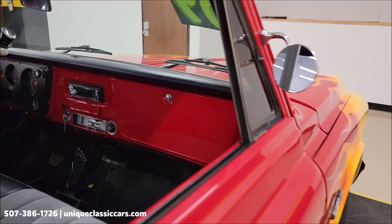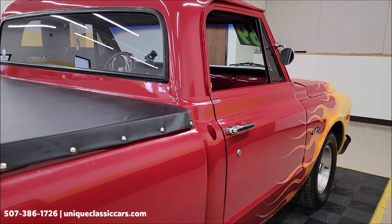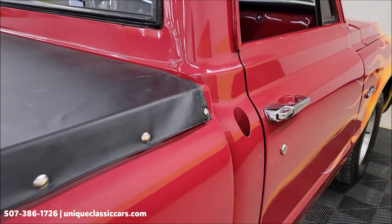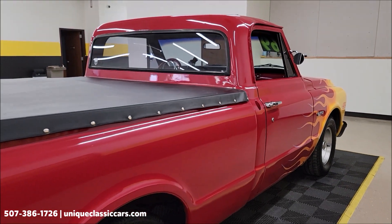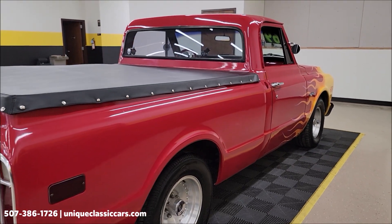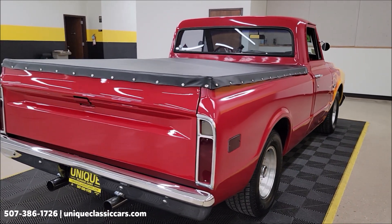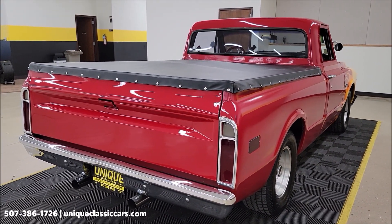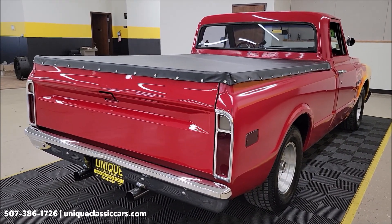We'll get around to the driver side and take a closer look. Start it up and let you hear it run. You can see the antenna is frenched in — that is a power antenna and it is working. We do consider trades, financing is available, we can assist with transportation, and this vehicle may be eligible for an extended service contract — consult with a sales associate when you call in or email.